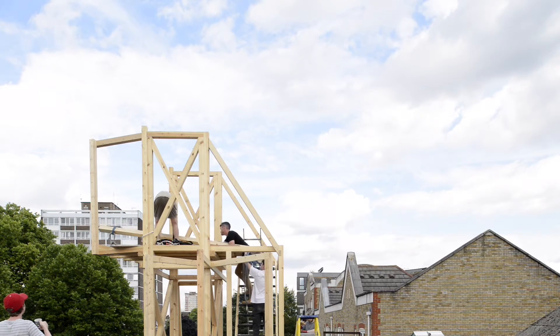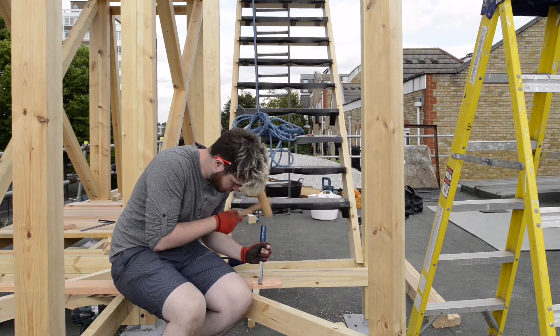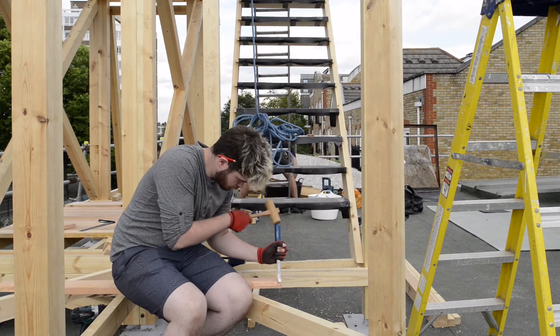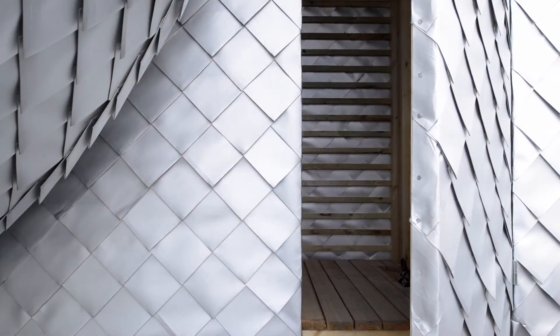We formed a team of the three of us, three very skilled carpenters, and then eight students for the first two weeks. Then there was another team of students and volunteers for the second two weeks. So over a month, we built the whole thing.